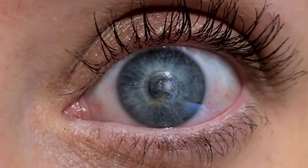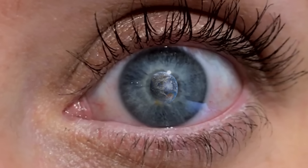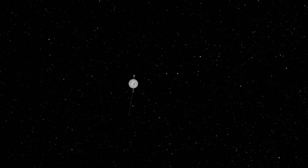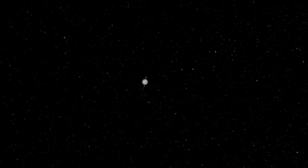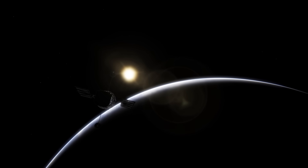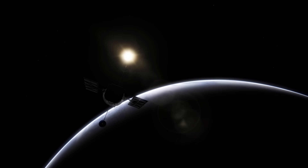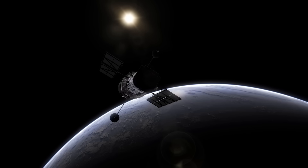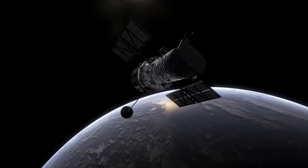Very few people have been lucky enough to see our home planet from space, but thanks to the incredible spacecrafts that are exploring or have already explored neighbouring celestial objects, we get to view amazing footage of the Earth from all over the solar system. Modern space exploration has gifted the people of Earth the ability to see our big blue planet like never before.